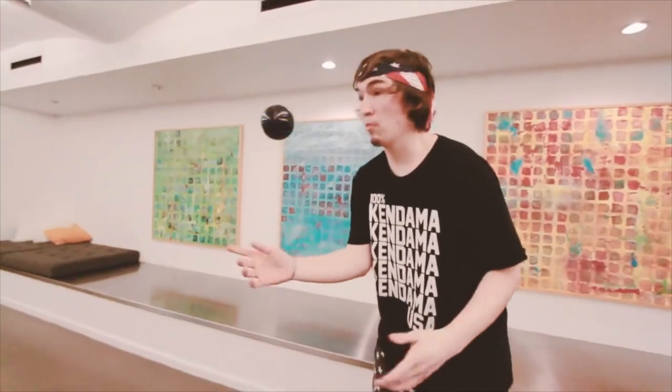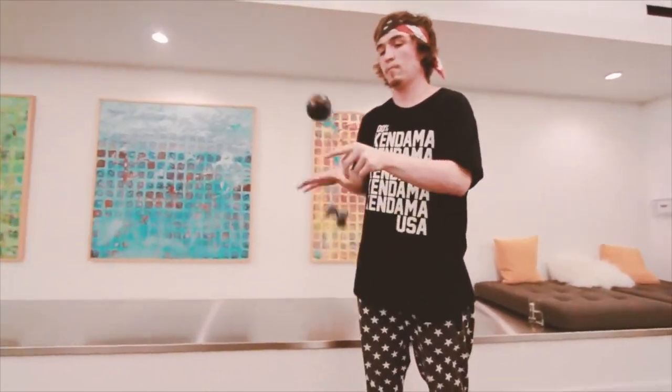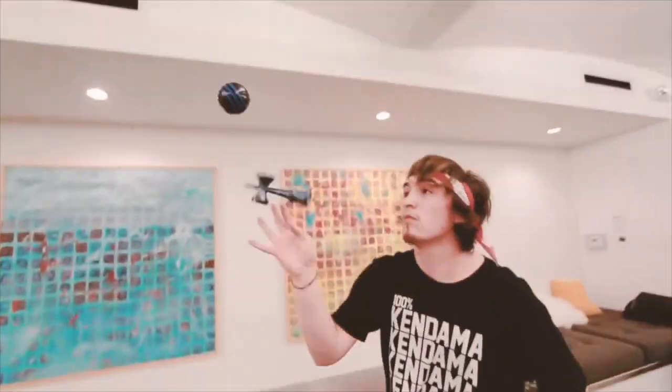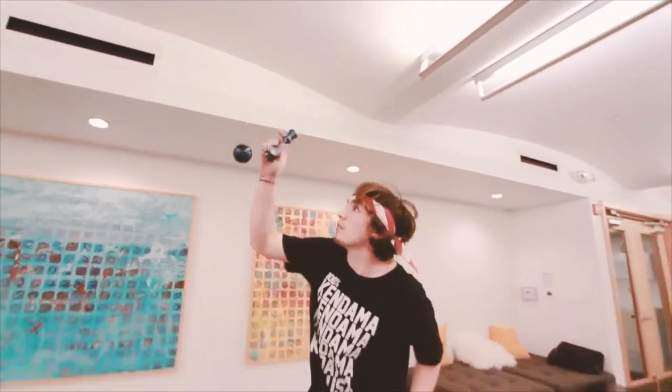This video is from Kendama USA and features Wyatt Bray doing some kendama tricks. What I love about Wyatt's kendama play is that he's super quick, but with the sweet editing and slow motion in this video you're able to get a closer look at what he's doing. As usual, this kind of kendama manipulation blows my mind.